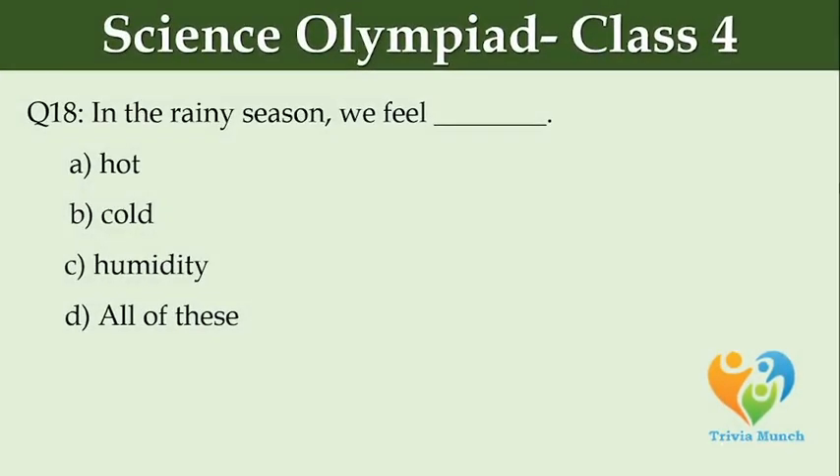In the rainy season we feel dash. Option A: hot. Option B: cold. Option C: humidity. Option D: all of these.